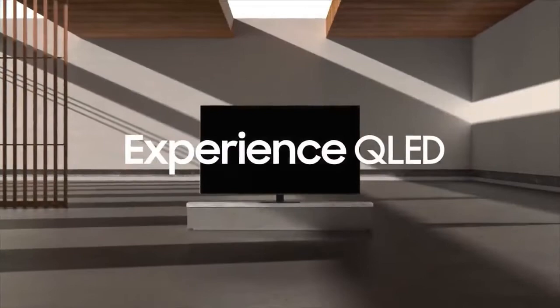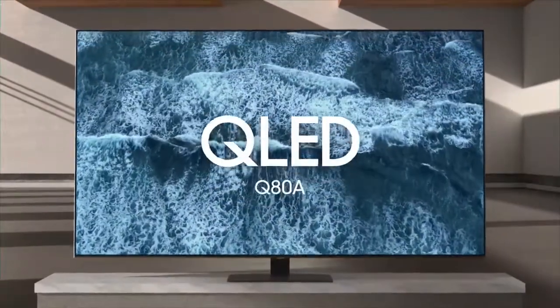Designed for the way you live, experience high-end QLED. Q80A.